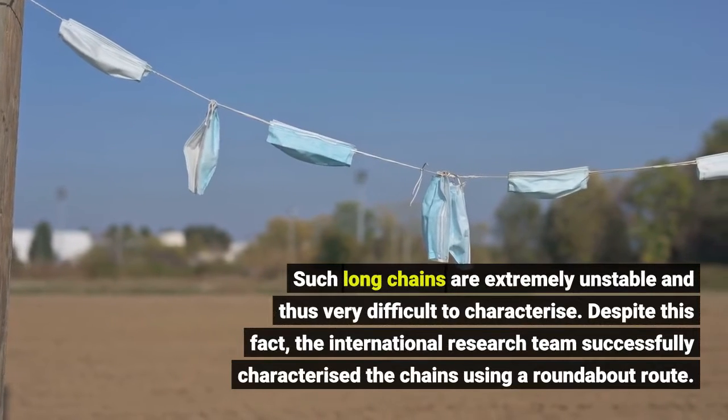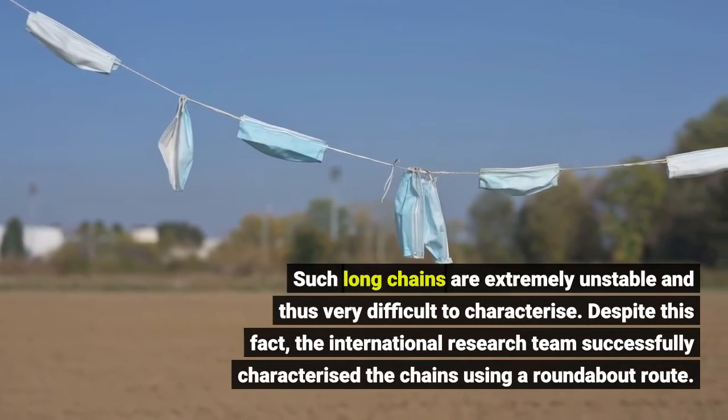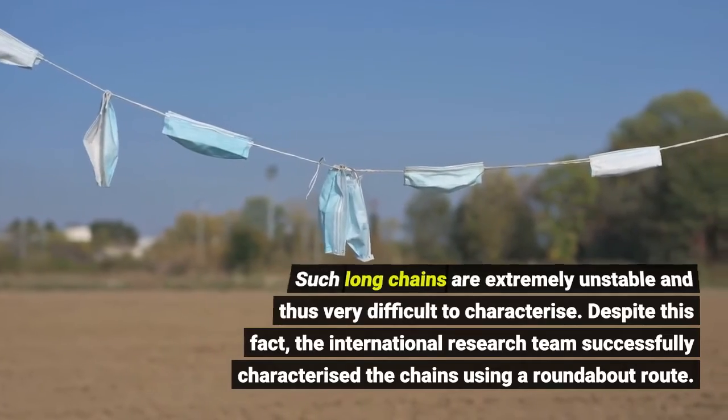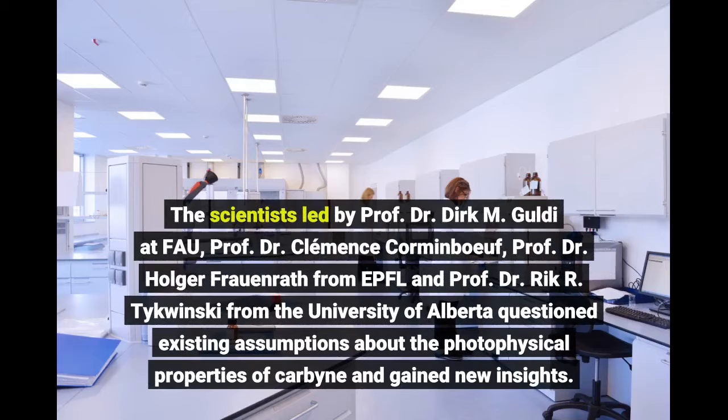Such long chains are extremely unstable and thus very difficult to characterize. Despite this fact, the international research team successfully characterized the chains using a roundabout route. The scientists were led by Prof. Dr. Dirk M. Gauldy at FAU, Prof. Dr. Klemens Kormanbov, Prof. Dr. Holger Fraunrath from EPFL, and Prof. Dr. Rick R. Tyquinski from the University of Alberta, who questioned existing assumptions about the photophysical properties of carbyne and gained new insights.